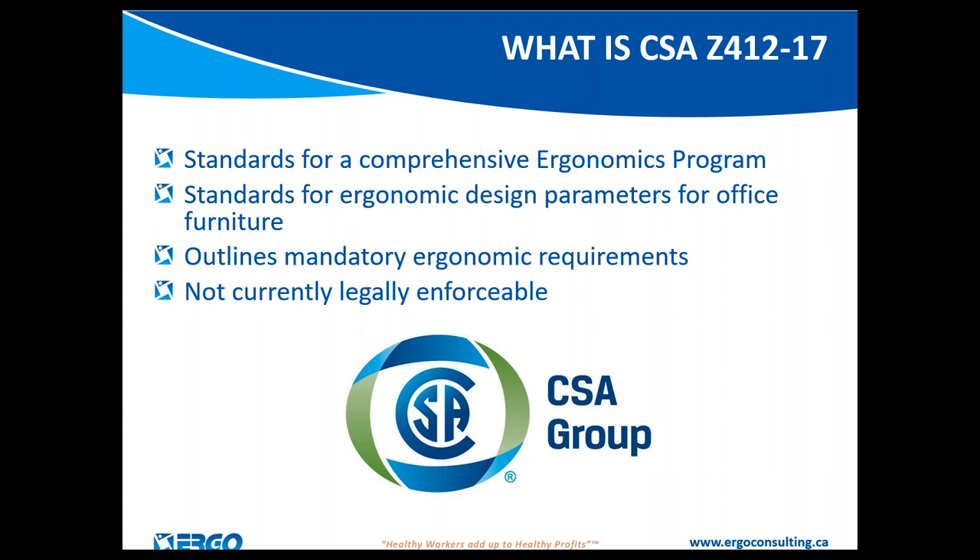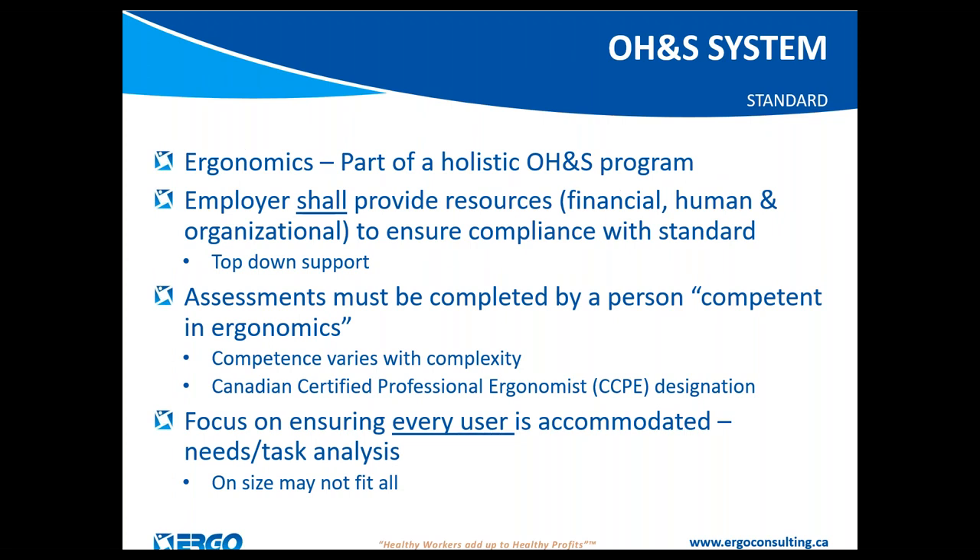The standard is not legally enforceable as it stands — I'm not aware of any jurisdictions that have adopted it — but if a company were to adopt it, anything stated as 'shall' becomes a mandatory requirement for corporate due diligence. In Ontario, the Ministry of Labour has been known to quote the previous CSA guideline as best practice when writing orders, and we expect they would do the same with this new document.